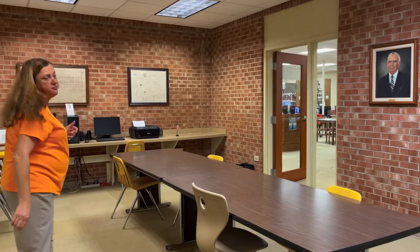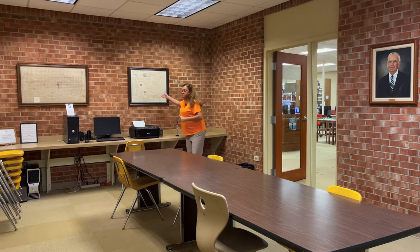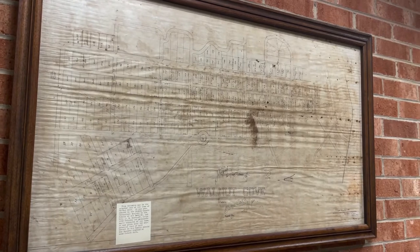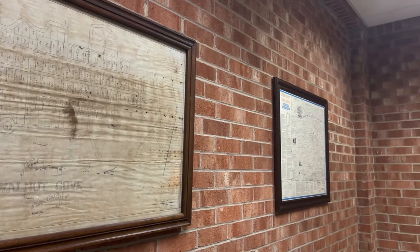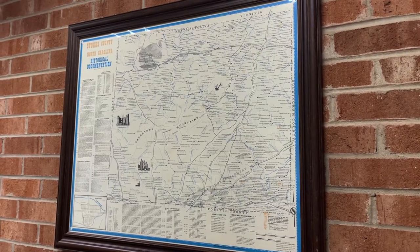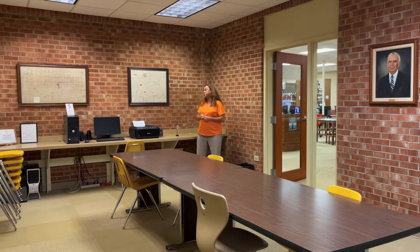A few features we are very proud of here in our small meeting room: these are two maps of Stokes County and one of the original maps of Walnut Cove. This map was done in 1892 — it shows the original streets of our town when it was first founded. We also have the Stokes County historical map that includes our wagon road passing right through the center of Walnut Cove on Main Street. Many people use both of these maps for research.